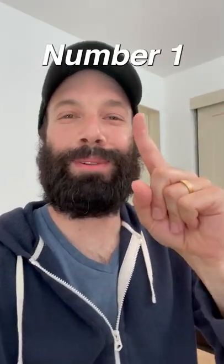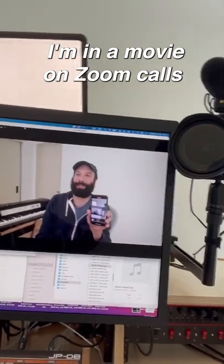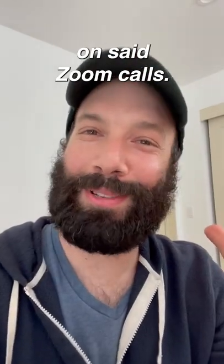Five awesome features in my studio. Number one, a built-in DSLR camera. That way I look like I'm in a movie on Zoom calls instead of on a webcam. Number two, a light right over my monitor. That way I'm well lit on said Zoom calls.